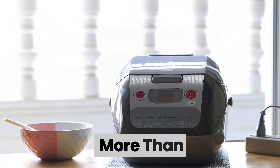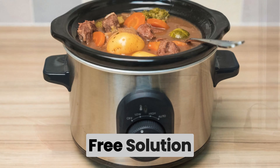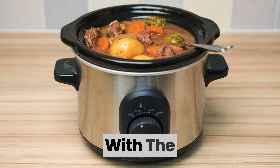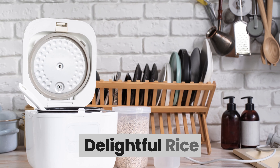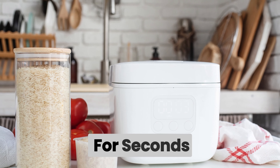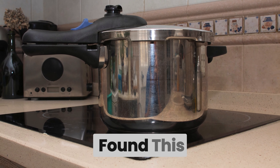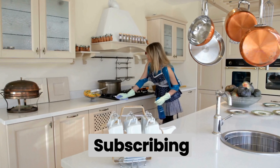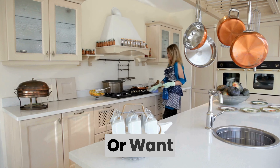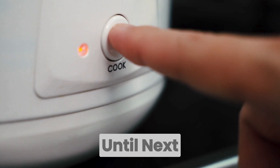A rice cooker is more than just a kitchen appliance — it's a time-saving, hassle-free solution for achieving perfect rice every time. With the right choice and a bit of experimentation, you'll soon be creating delightful rice dishes that will have everyone asking for seconds. Invest in a quality rice cooker today and unlock the door to a world of culinary possibilities. If you found this video helpful, please give it a thumbs up, consider subscribing, and feel free to leave a comment below. Until next time!